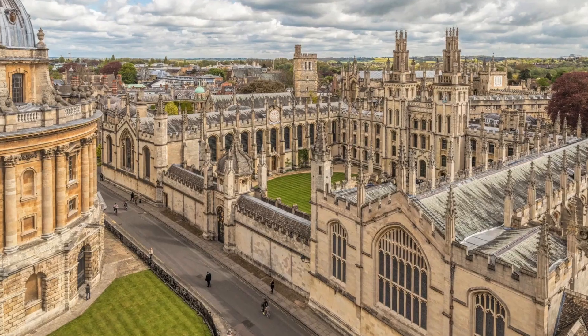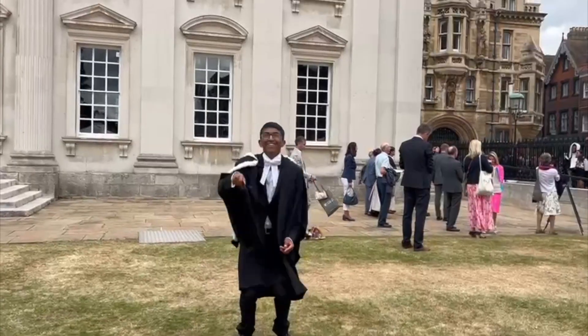Oxford and Cambridge are two of the leading universities in the world, and many students dream of studying medicine there. However, you can only apply to one of them, which leaves the dilemma — which one should you apply to and why?